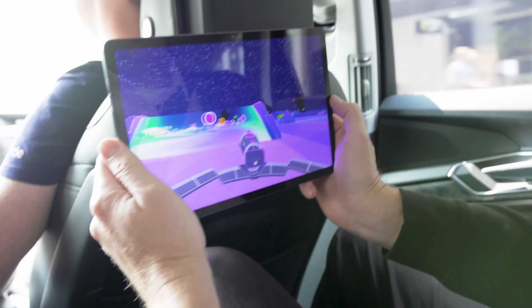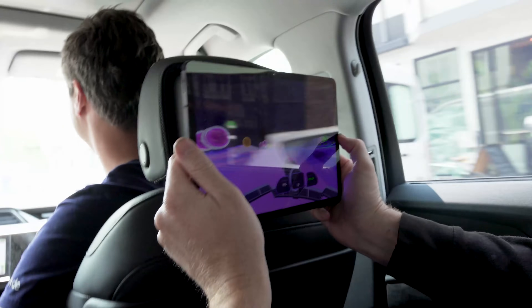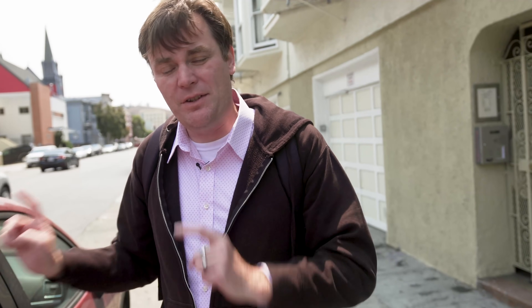It'll also work with tablets and other mobile devices. Currently, Holleride is working with Audi, Porsche, Mercedes, and Ford — those are the four partners it has within the automaker world. Again, it needs those partners in order to get the data from those vehicles.